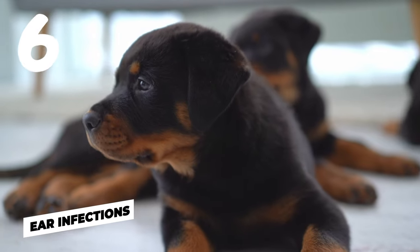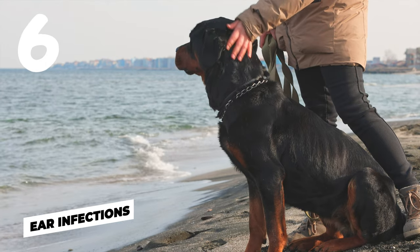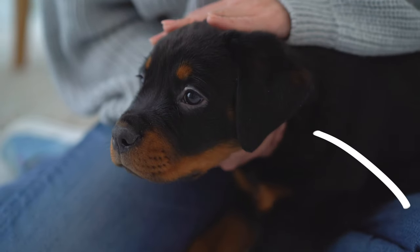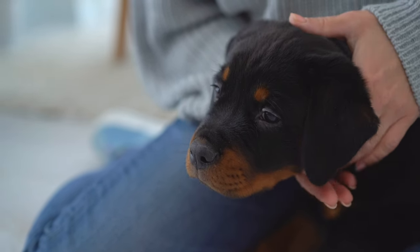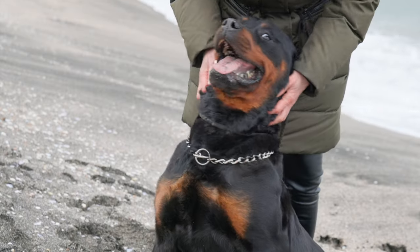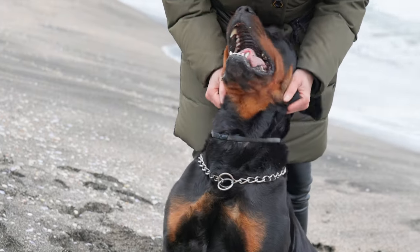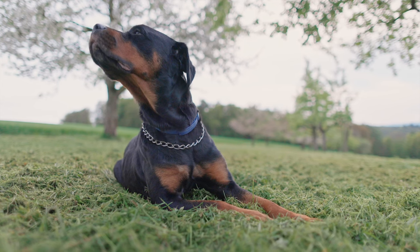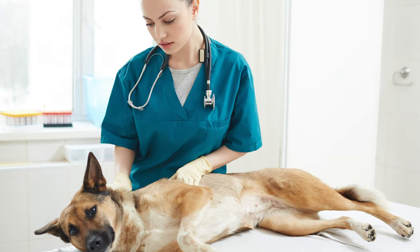Number six: ear infections. Your Rottweiler's ears might be the culprit. Dogs with floppy ears, like Rottweilers, are prone to ear infections, which can give off a pretty nasty smell. If you notice your dog scratching at their ears a lot, shaking their head, or if their ears look red or swollen, it's time for a vet visit.